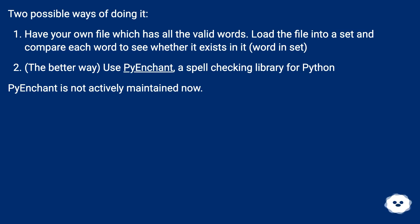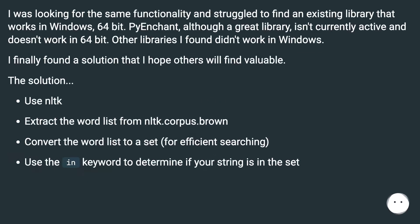Pyenchant is not actively maintained now. I was looking for the same functionality and struggled to find an existing library that works in Windows 64-bit. Pyenchant, although a great library, isn't currently active and doesn't work in 64-bit. Other libraries I found didn't work in Windows either.